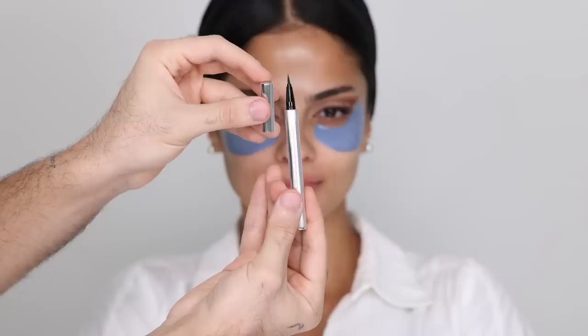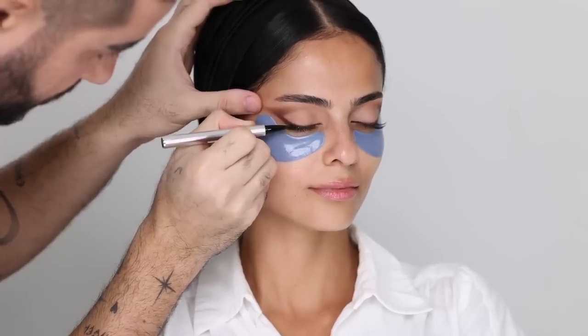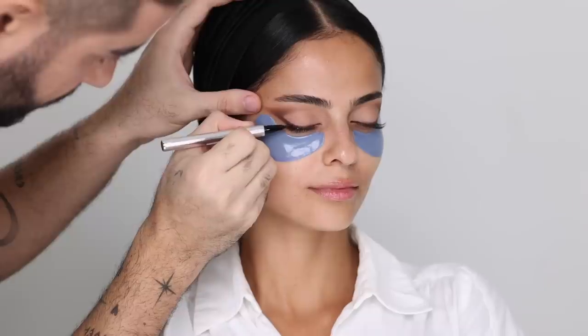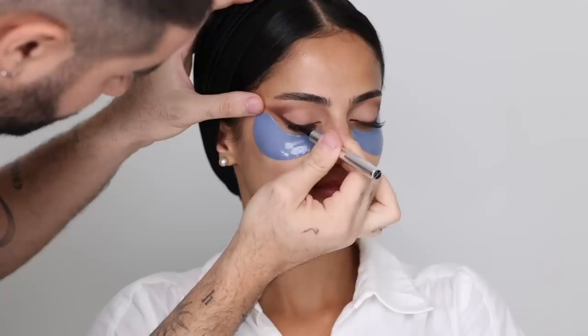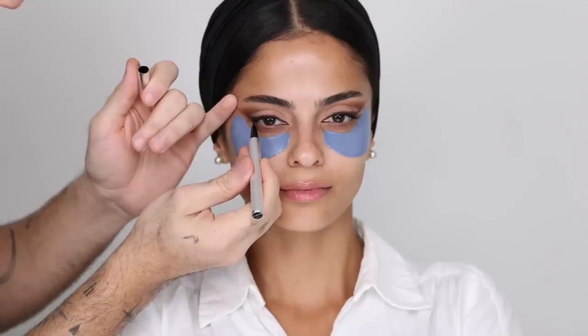I'm now taking my HeroLine eyeliner, which features a brush tip, and using that to create a very thin line across the lash line. I added individual lashes, so I always love doing this to conceal any gaps — basically stamping along the side of the eyeliner. Now that my eye work is basically done, I'm removing the under eye patches.